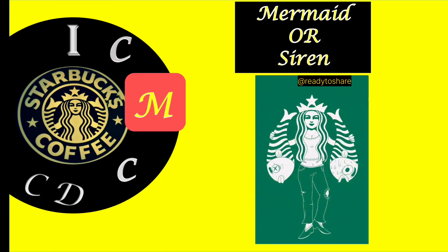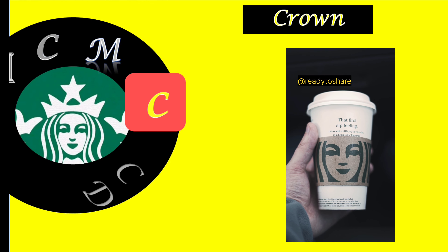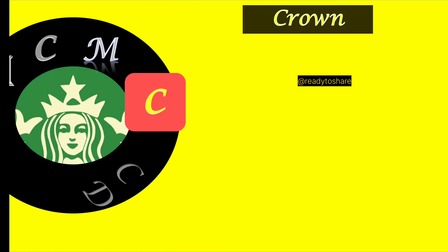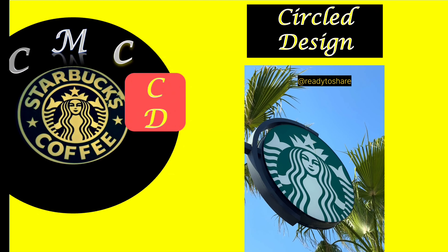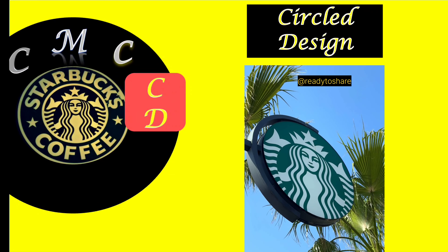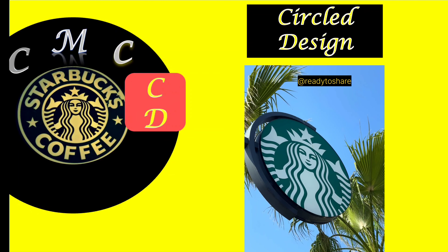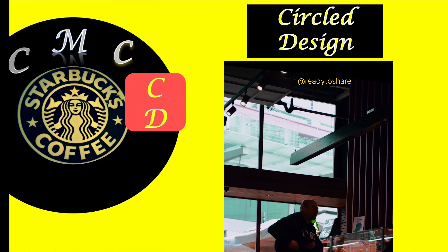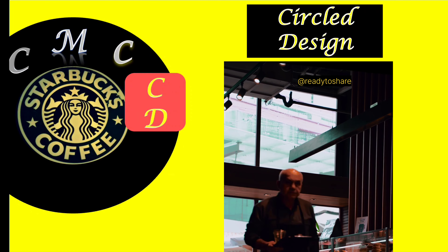Crown: the crown on the mermaid's head symbolizes authority and luxury, suggesting that Starbucks offers premium coffee. Next is the circle design: the circular shape of the logo conveys a sense of completeness and unity, suggesting the idea of community and coming together over coffee. Through these nonverbal elements, the Starbucks logo effectively communicates its brand values of providing high-quality, inviting, and community-oriented coffee experiences without the need for words. It has become an iconic symbol recognized worldwide, showcasing the power of nonverbal communication and branding.